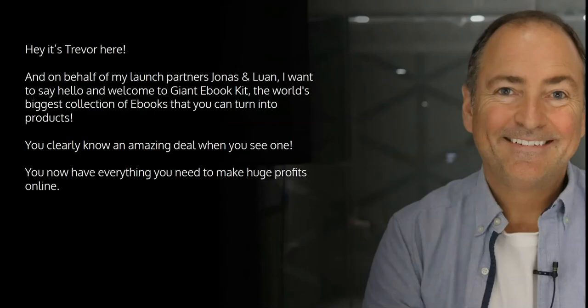Hey, it's Trevor here, and on behalf of my launch partners Jonas and Luann, I want to say hello and welcome to Giant Ebook Kit. This is the world's biggest collection of ebooks that you can turn into products immediately. You clearly know an amazing deal when you see one, so congratulations on taking action and grabbing this.